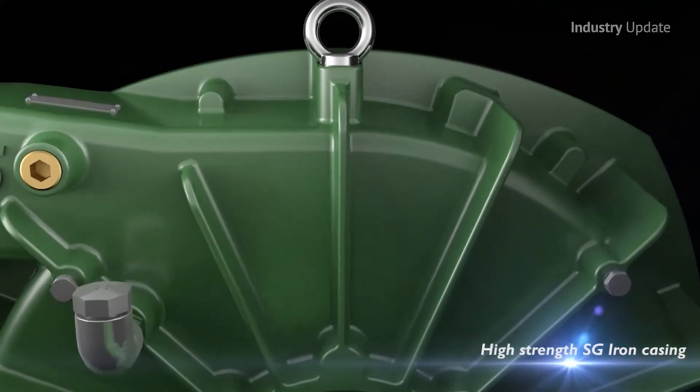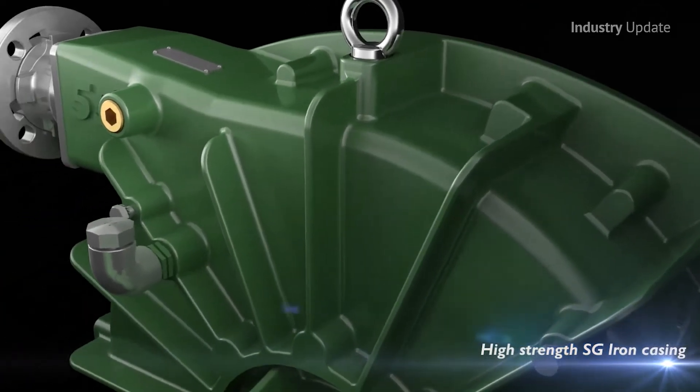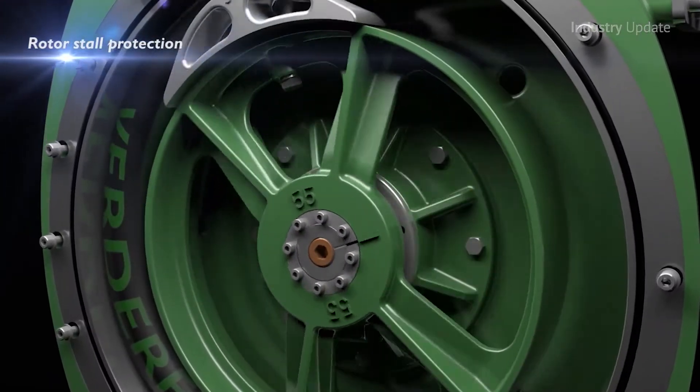Hi, I'm Tim Webster and welcome. Available from Global Pumps, the VertiFlex range includes a full range of industrial peristaltic pumps, dosing pumps and hose pumps.